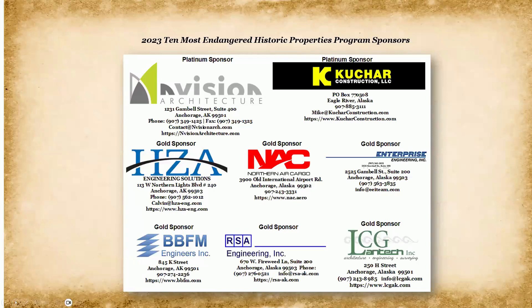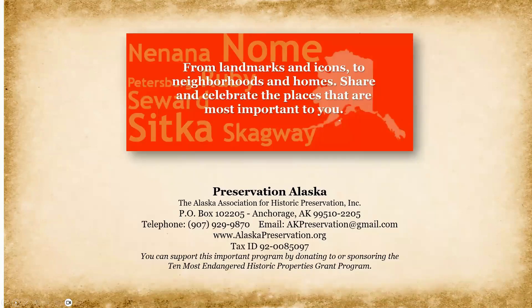Those properties on this list are eligible for a small matching grant in the amount of $2,500. We'd like to thank our sponsors for their support of the grant program — they make this grant possible each year. We thank the architecture, construction, and engineering firms, and all of the people willing to support this program. From landmarks and icons to neighborhoods and homes, share and celebrate the places that are most important to you. We thank you from Preservation Alaska for the support of our program.